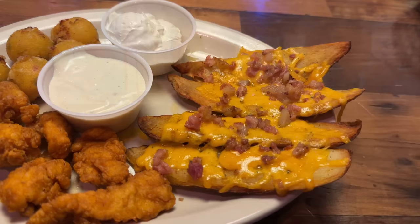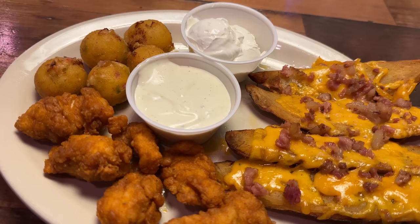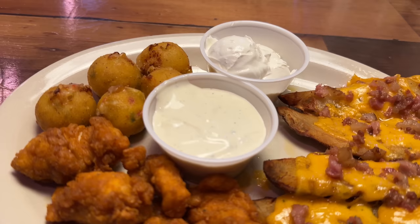We just got our combo appetizer. This is an appetizer platter with rattlesnake bites, boneless wings, and tater skins. This is the combo appetizer — you have four options and you can choose three out of the four. We went with the boneless buffalo wings with ranch in the middle, tossed in a mild sauce. We have rattlesnake bites and tater skins, with sour cream as well. This is $12.99.